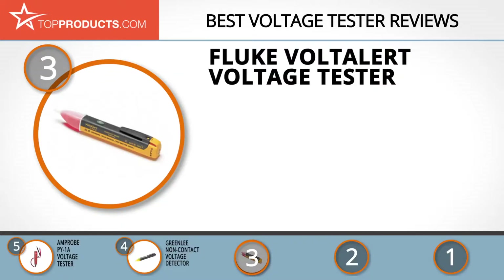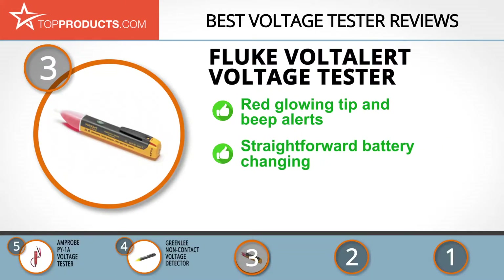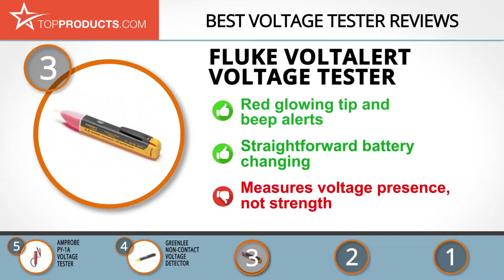At number three we have the Fluke VoltAlert voltage tester. Fluke is a world-class manufacturer of premium test and measurement equipment. The VoltAlert is a pocket-sized non-contact voltage tester with a red glowing tip and beeping indicator. It detects voltage from 20 to 90 volts and continuously self-tests. It's easy to use, durable, reliable, and affordable, with easy battery changes. It checks for the presence of voltage but doesn't tell you how strong it is.